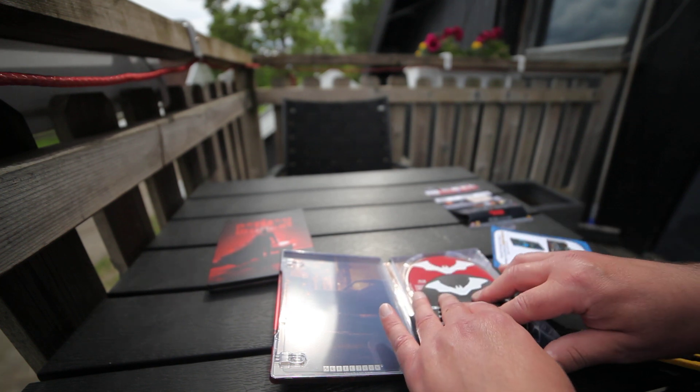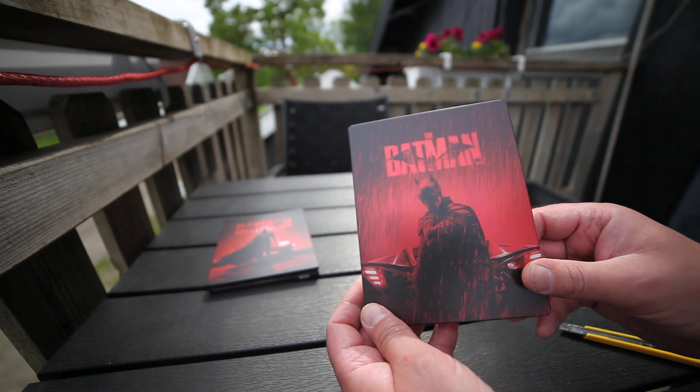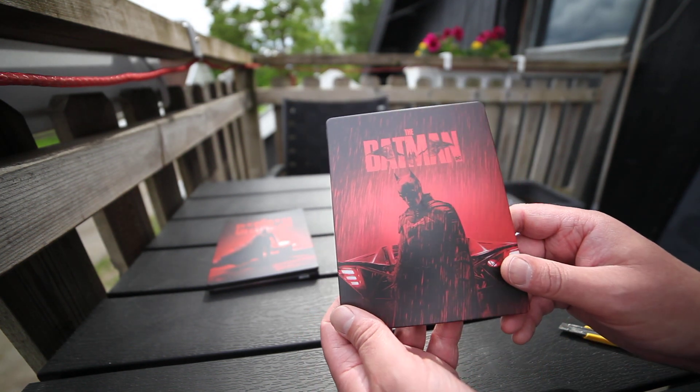If you're into home cinema collecting and 4Ks, please subscribe and like the video. See you next time. Bye.